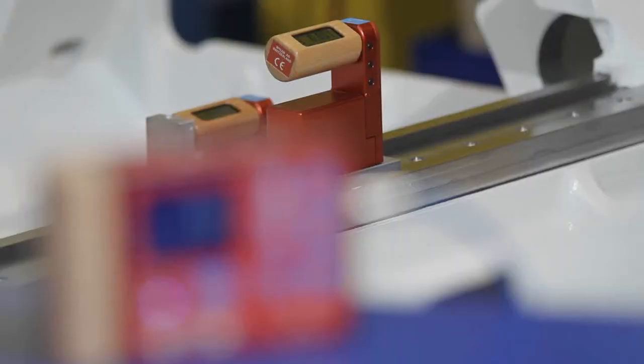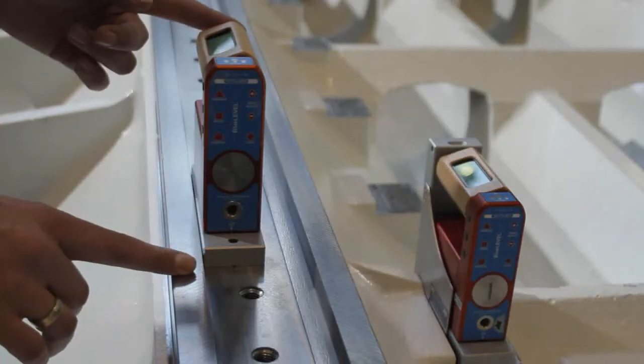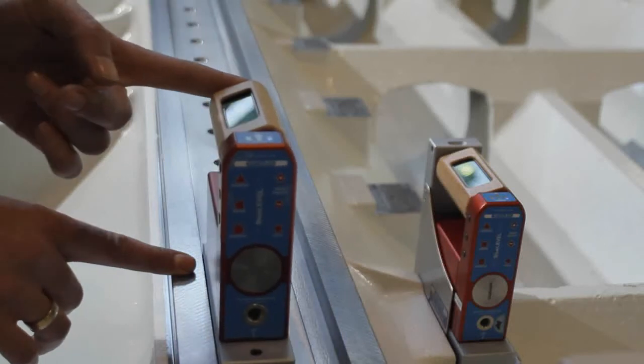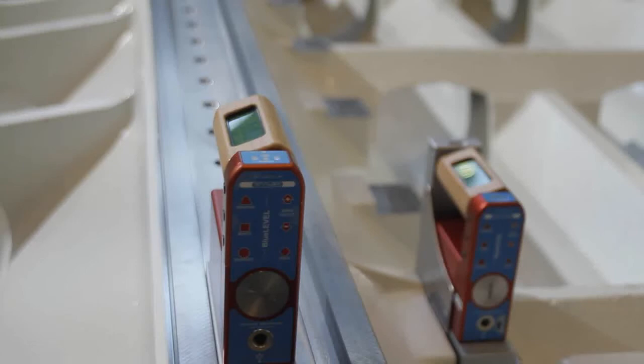The basis for precise machine tools is the evenness of their guiding systems. With loggable reference measurement, Blue System Sigma guarantees most accurate and reproducible results.